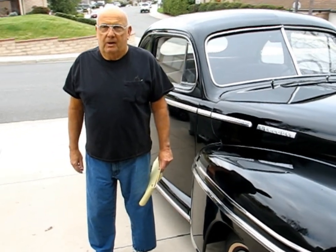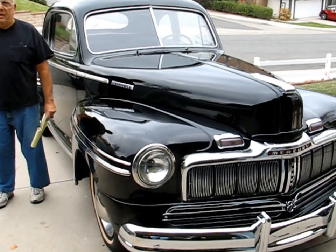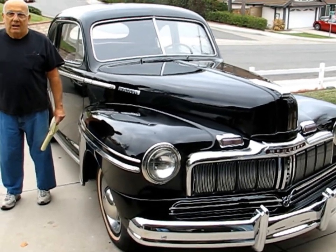it had a full-race flathead in it. Nothing but trouble. I'm selling the car because I have an ongoing health issue — that's why I'm all yellow.